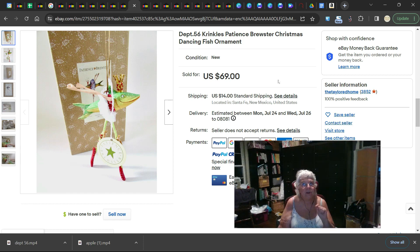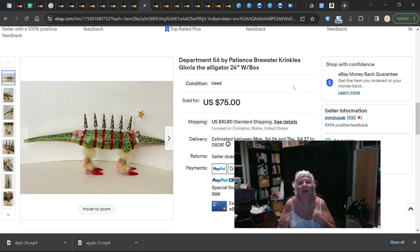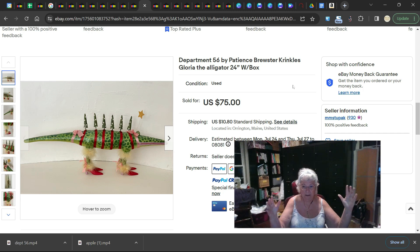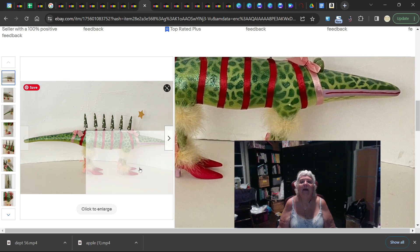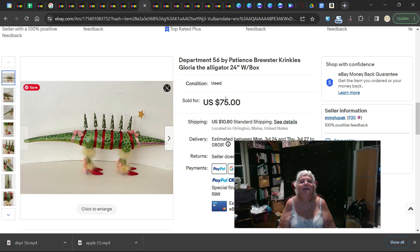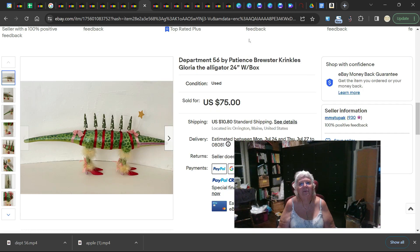The funny thing about these is the stranger they are, the more they sell for. So if you see something very strange that might be a Department 56 Patience Brewster, look it up — it's going to be worth something. This next one is again Patience Brewster, a 24-inch ornament — it's big. It does come with a box, it's used, and it sold for $75. It's got Christmas trees for little points on its back, high heel shoes, and furry socks or stockings. Bizarre — that is typical Patience Brewster design.